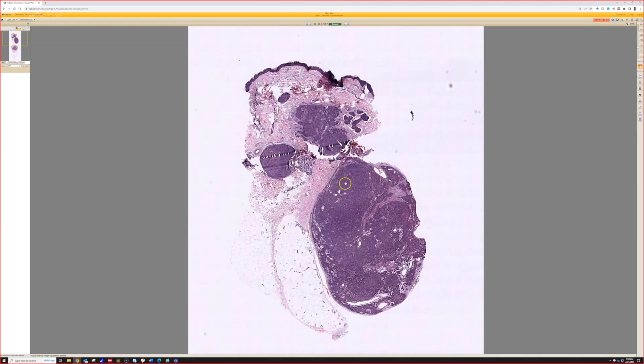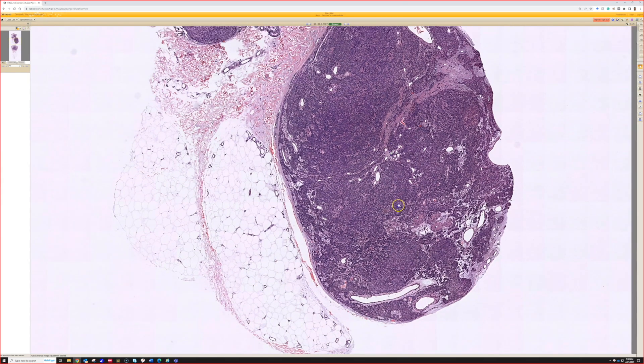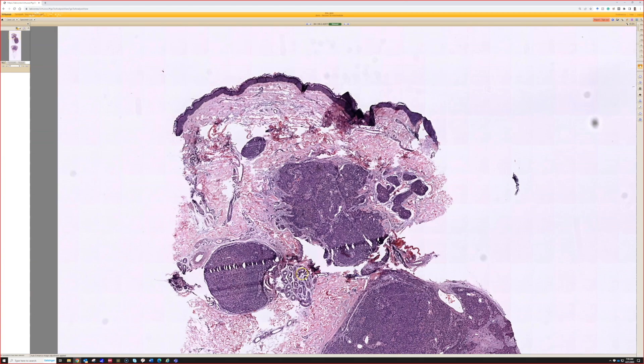Now we've got case number two. We have a very deep punch with a large collection of purplish cells deep in the dermis, abutting the fat, and some involvement of the more superficial dermis as well.